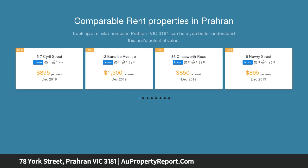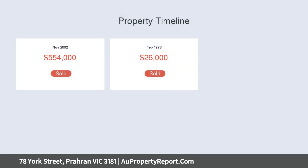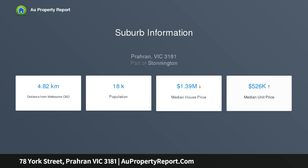Showcasing incomparable style, luxury and attention to detail, as featured in Houses Magazine, its spectacular dimensions provide an enviable inner-urban lifestyle walking distance to Hawksburn Village, Chapel Street, Prahran Market, Victoria Gardens, Hawksburn Station and trams.